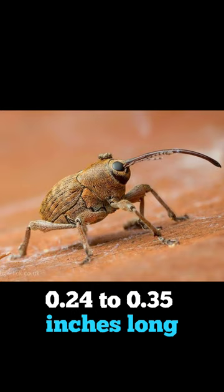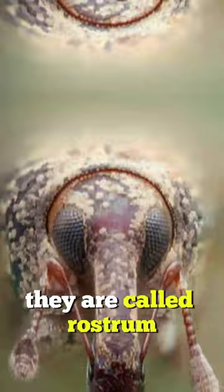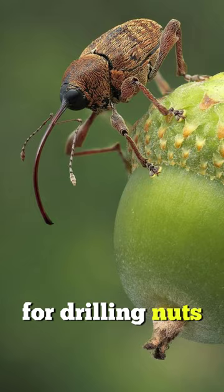Do you notice those long extra hairs? They are called rostrum, and they may be longer than the females' bodies. This elongated nose is the perfect tool for drilling nuts, where the females lay their eggs inside.